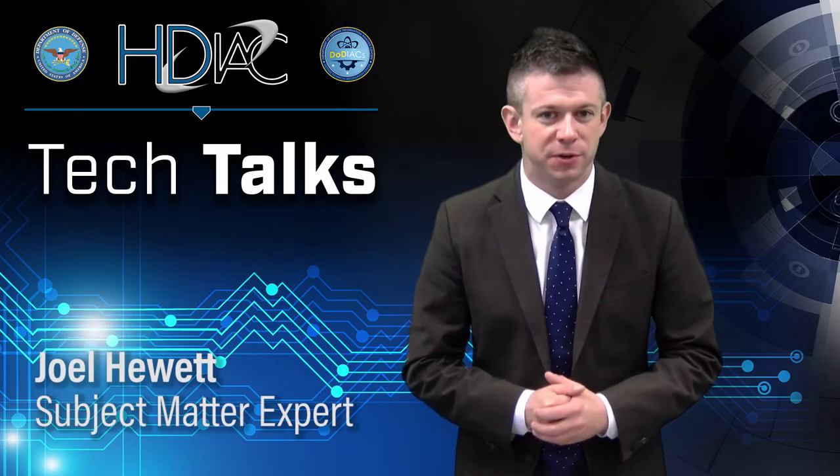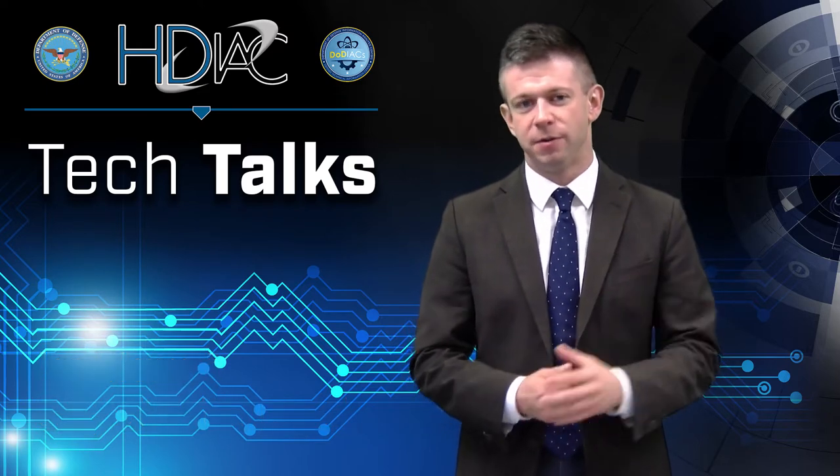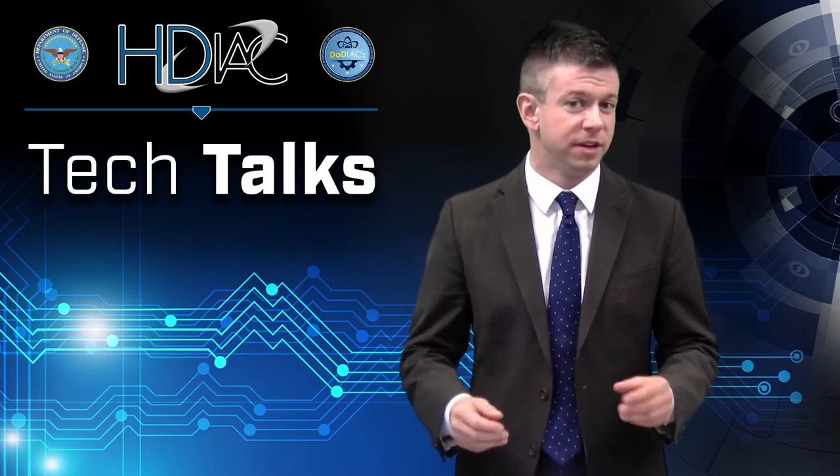I'm HDI subject matter expert Joel Hewitt, and today we're talking about how DoD is using advanced algorithms mimicked on the human brain to support the warfighter in the field.